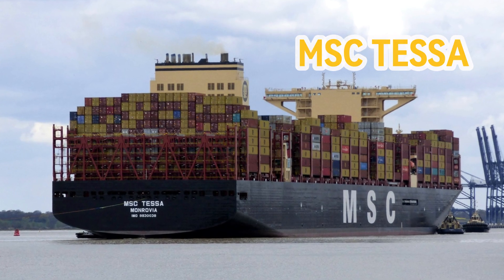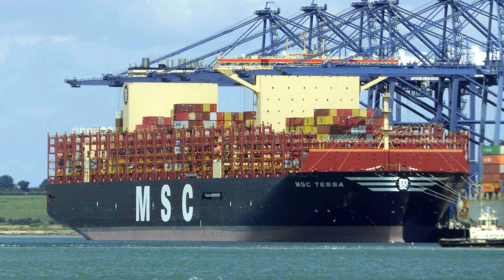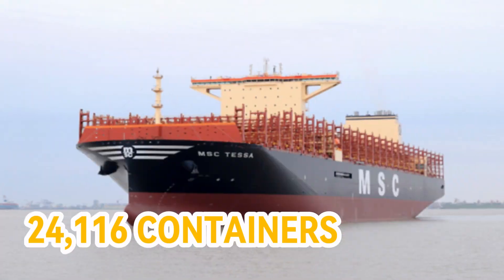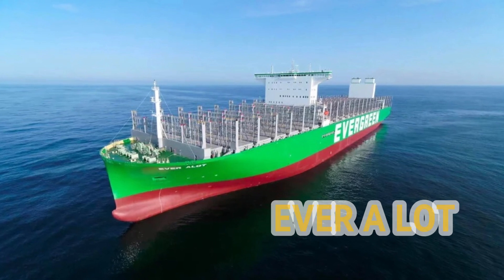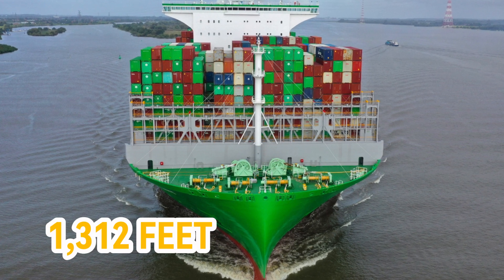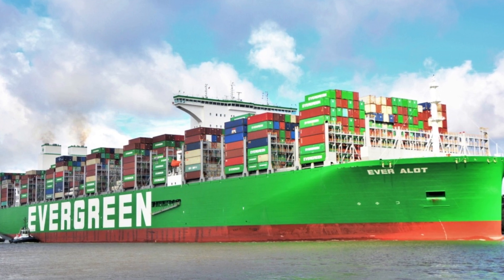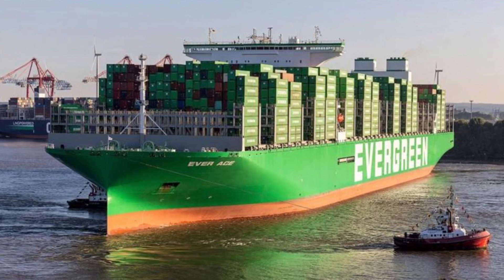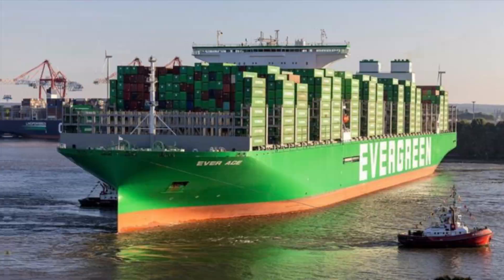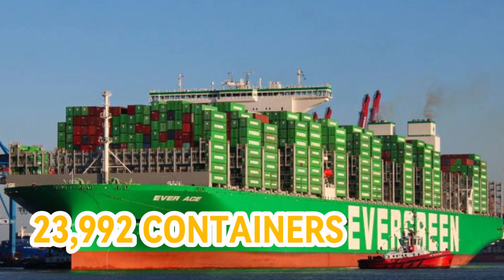Number three: MSC Tessa. Operated by the Swiss shipping company MSC, the MSC Tessa has the same dimensions as the previous two ships and can be loaded with 24,116 containers. Number four: Everalot. Also operated by Evergreen, this ship shares the same size as Everace, with a length of 1,312 feet and a width of 202 feet, differing in gross tonnage and carrying 24,004 containers. Number five: Everace. Operated by Evergreen, this ship is 1,312 feet long, 202 feet wide, and can be loaded with a maximum capacity of 23,902 containers.